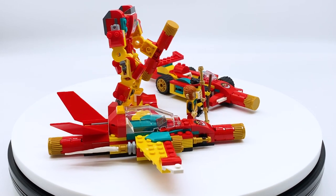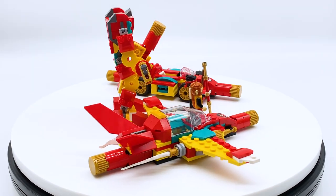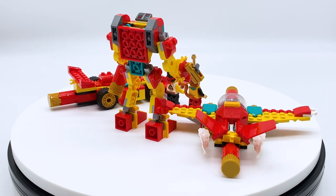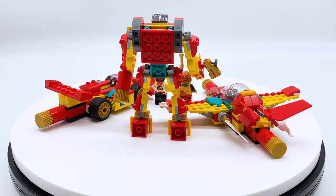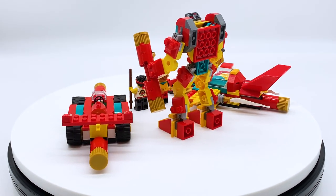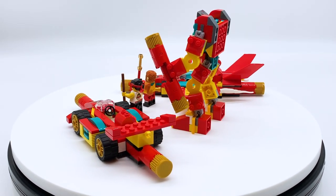This set does not come out until January 1st, 2022, but it was sent to me early by the LEGO Group through the LEGO Master Network, but all opinions expressed in this video are my own. I've also already done early reviews on most of the other January 2022 LEGO Monkey Kid sets, so if you're interested in seeing any of those, make sure to subscribe to the channel and check out what's already been posted.